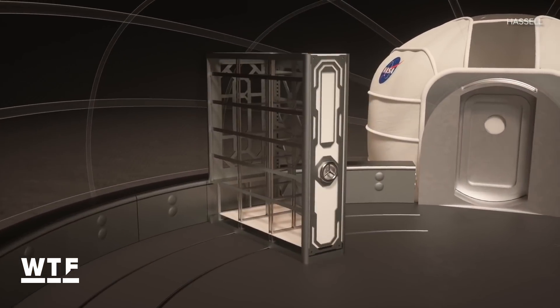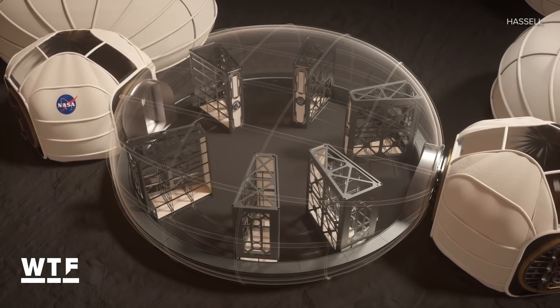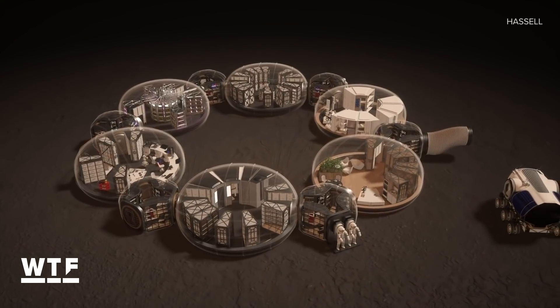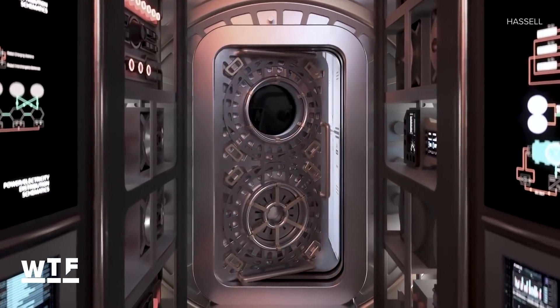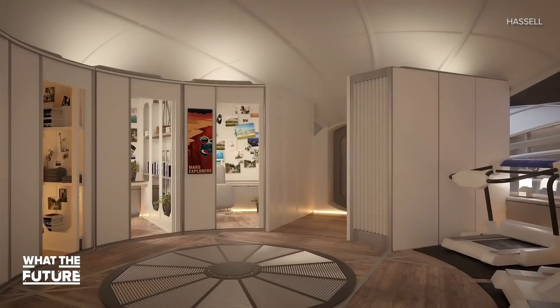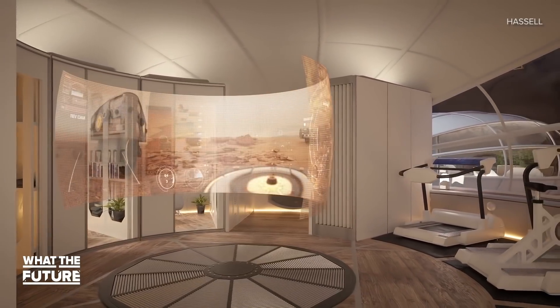The habitation pods are larger, customizable, and could serve many different functions for the astronauts who would call this Martian base home. Possible spaces include a high-tech research lab, a greenhouse, a workshop, and a bedroom complete with VR platforms.